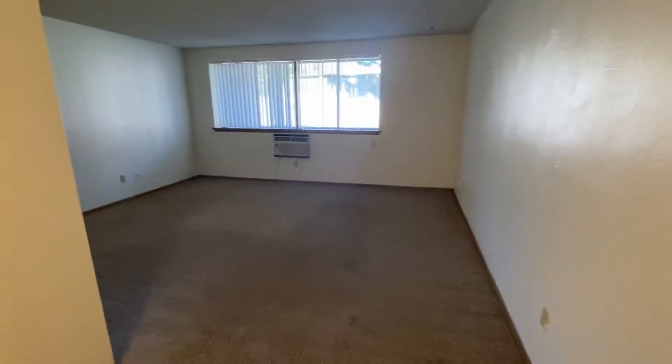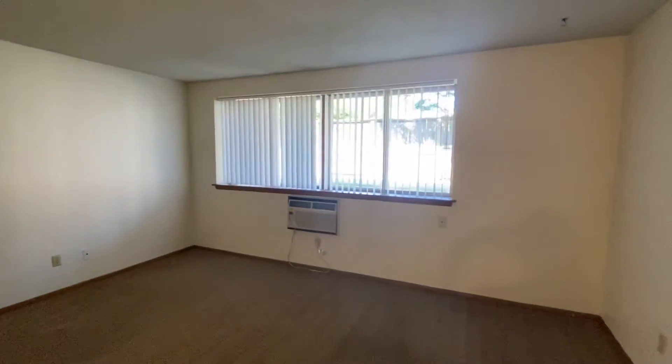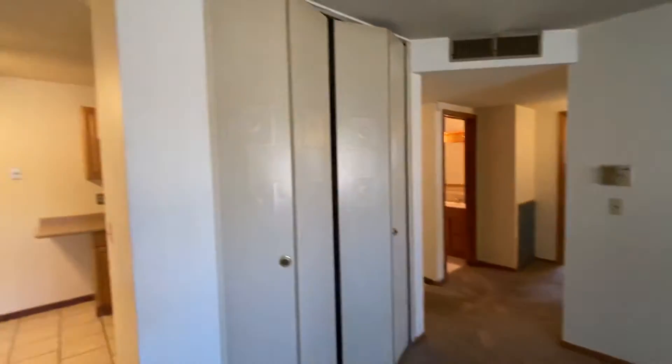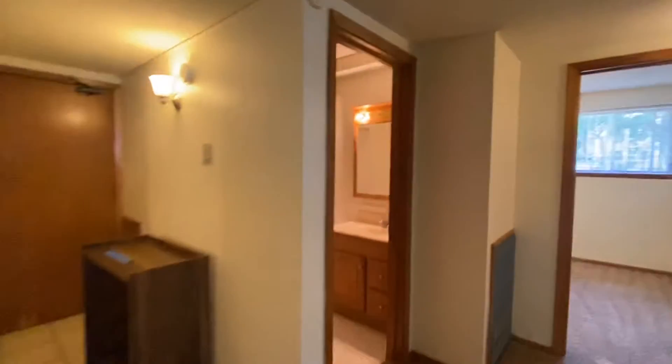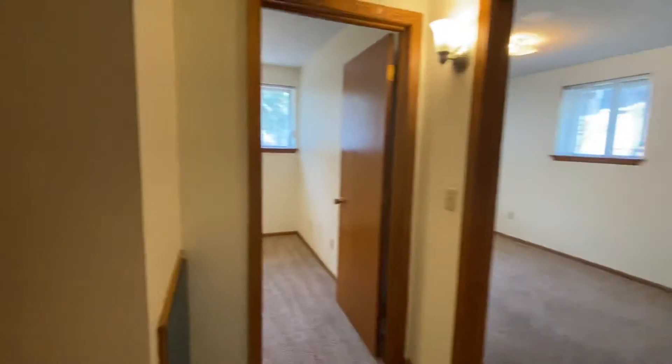Huge carpeted living room with a built-in air conditioner. Now this is a garden level — unit number 105 — but check out all the light from these windows here. Storage is something there is plenty of, so you do have a nice big closet here, and then another closet right over here. Wait until you see the ones in the bedrooms.